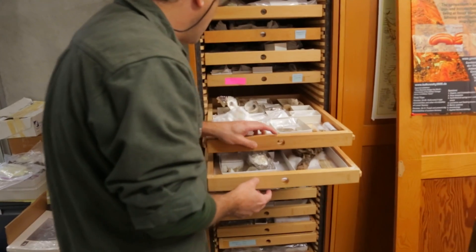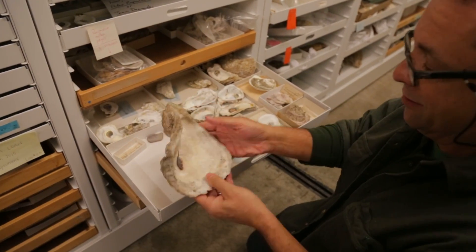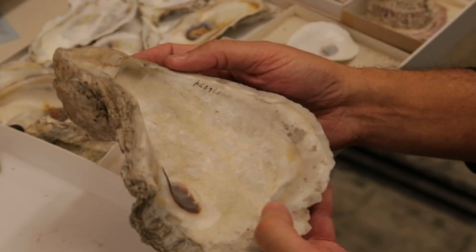I'm a paleontologist, so most of my work involves fossils and deals with extinct species. Species become extinct because at some point they fail to adapt or acclimatize to changing conditions.